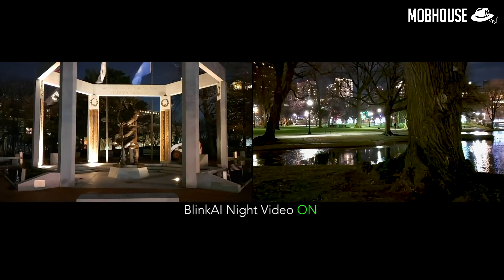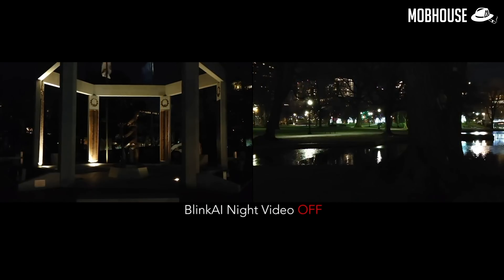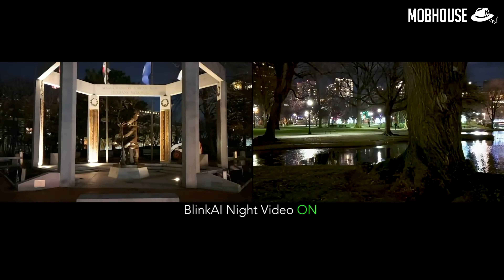This chipset also supercharges AI power. Thanks to the 888's Super King AI performance powered by the Blink AI algorithm, you can now shoot crisp and clear videos at night.